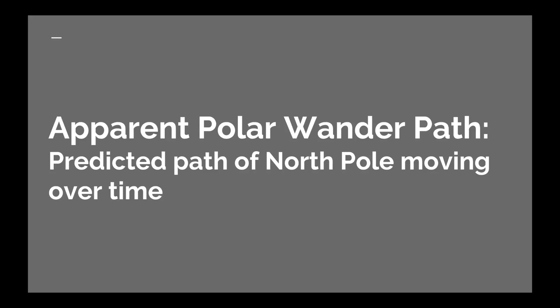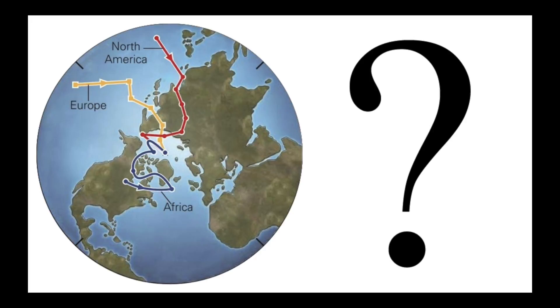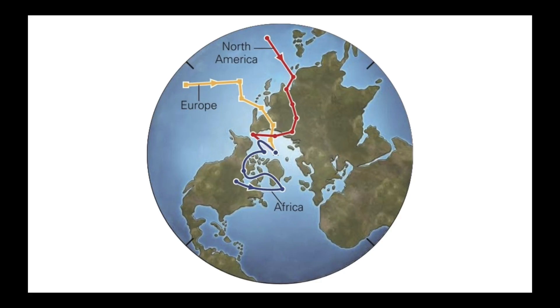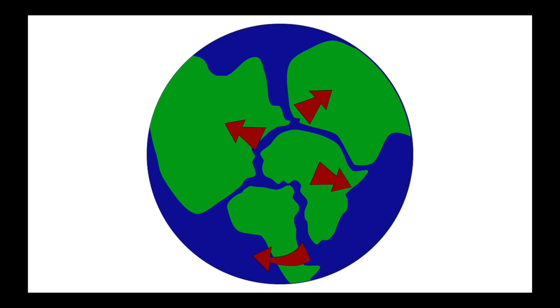The path they found is called the apparent polar wander path. But scientists found something very interesting again: all rocks from different continents showed different apparent polar wander paths. As you see on the diagram, the red line is the apparent polar wander path for North America, yellow for Europe, and purple for Africa. This meant that either there were many magnetic poles in the past that eventually gathered together, or that the plates had drifted over time.